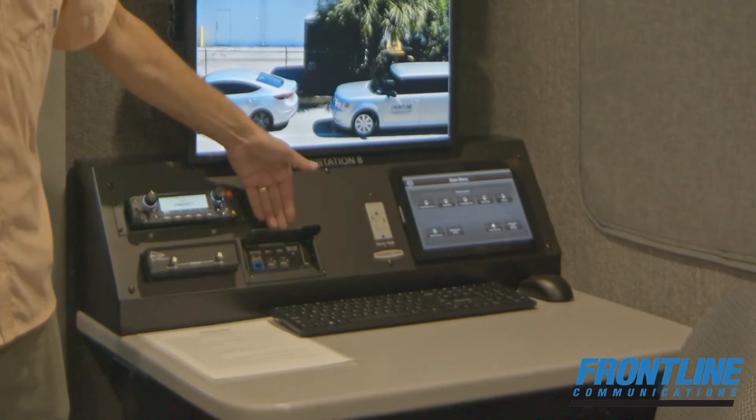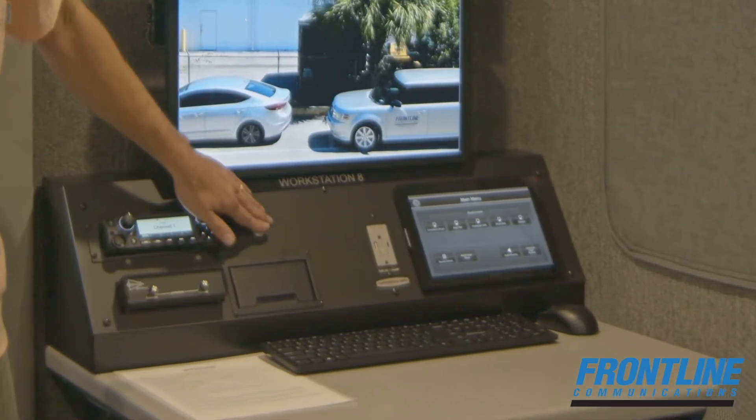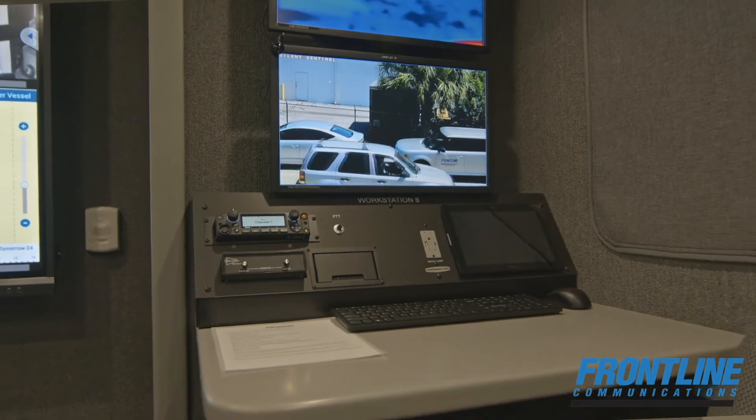The rest of the workstations are a little more standard, minus the radar controls. Again, they have input and output boxes for connections, full headset intercom systems for radio with push-to-talk, as well as touch panel video control and routing. Every workstation also has a PC with wireless mouse and keyboard set.